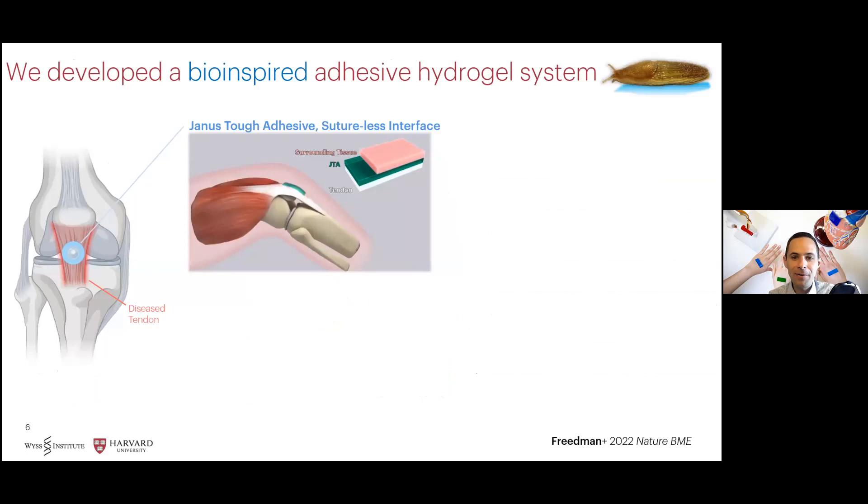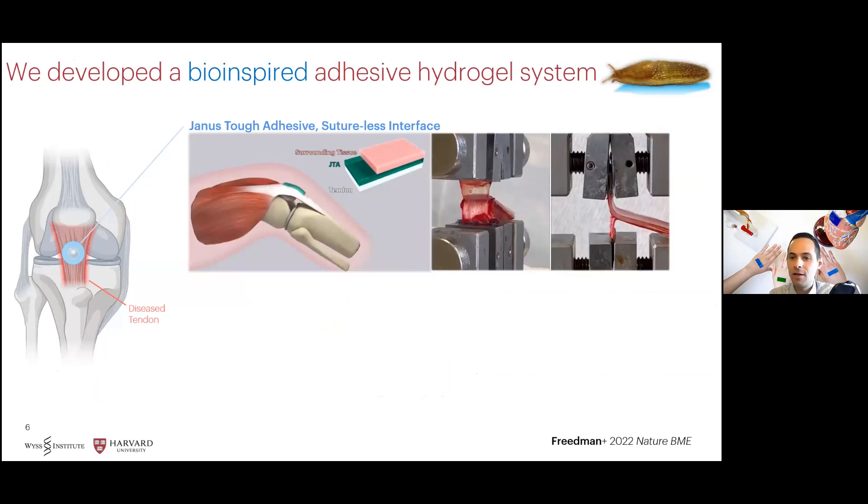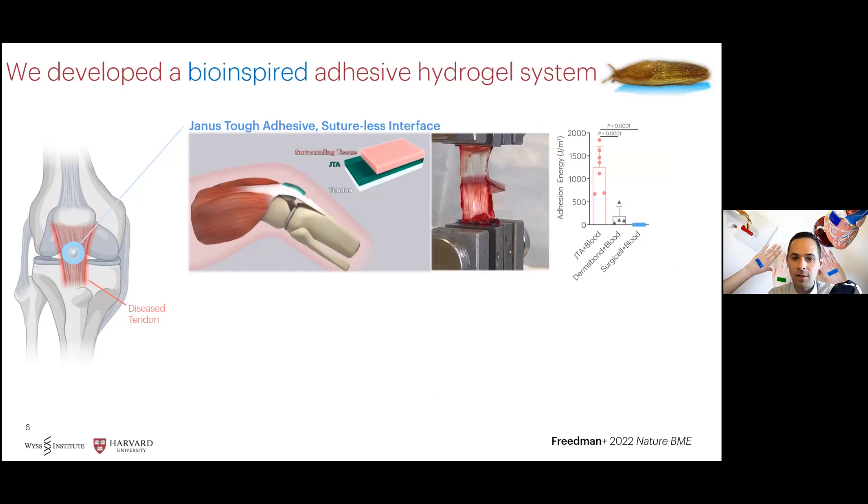Recently, we developed a bio-inspired adhesive hydrogel system that comprises a tough hydrogel dissipative matrix that can be adhered to tissues following addition of a chitosan-based bridging polymer. Through a combination of electrostatic interactions, physical interpenetration, and covalent bonding, we generate strong adhesion to a diverse set of tendons, which is robust in wet and moving environments, as well as in the presence of blood. Compared to other medical adhesives or hemostatic dressings, our adhesive exhibits superior adhesion energy to underlying tendon surfaces.